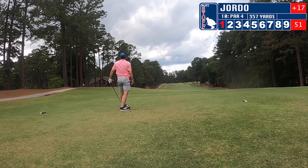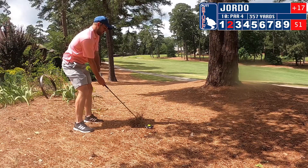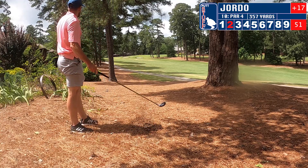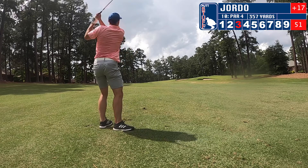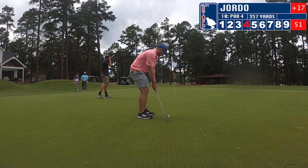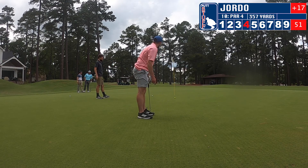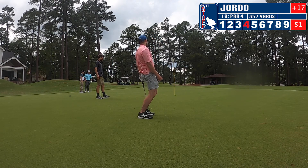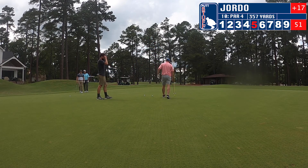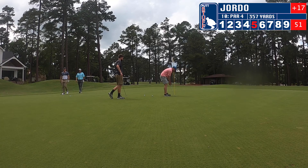Hit a pretty decent drive on ten; we're moving up. I'm in the pine needles — hit a nice shot out and smack it up there. We're sitting at four on the green. Long putt, pretty flat; I leave it just a tiny bit short. Tap in for a bogey on number ten.